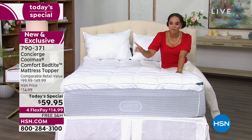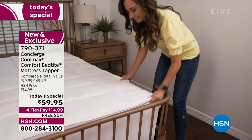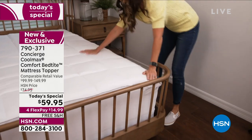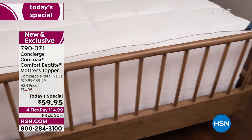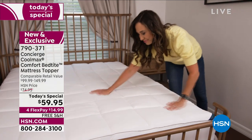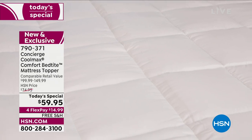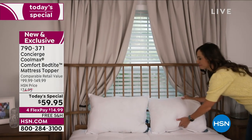We're going to ship it to your doorstep for free for $14.99. It's nice and lofty to keep you comfortable and cozy, and it stays in place. Choose your size from Twin, Twin XL, Full, Queen, King, and California King.